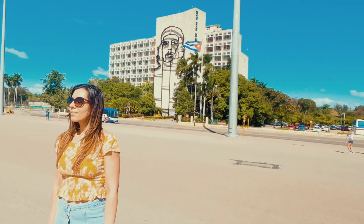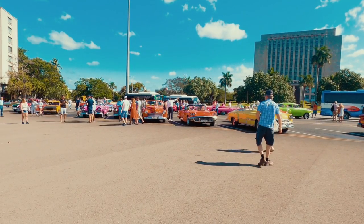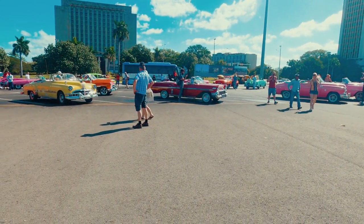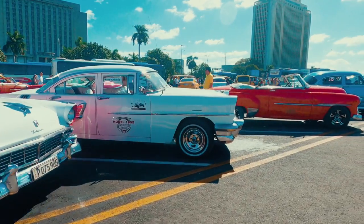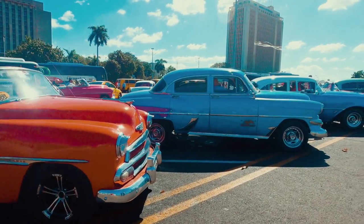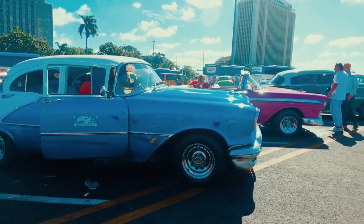Revolution Square is used for special occasions like International Workers' Day, Mother's Day, when the president visits, and when the Pope was in Cuba. But the biggest attraction for tourists is the beautiful vintage cars that gather here every day. In other countries you might need a special car show, but in Havana, every day you see those beautiful classic cars all around — and this square is no exception.